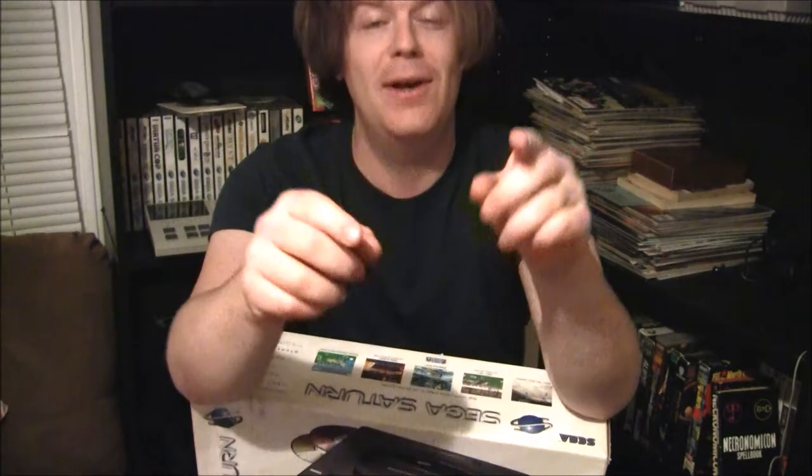What's up kids? Caleb here from The Game Glyph and today is my special day — Saturn Day — where at least once a month I make a video completely devoted to the Sega Saturn, and this particular video is all about the system. The Sega Saturn.